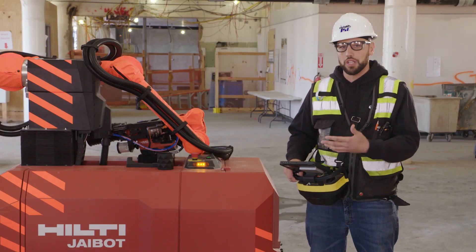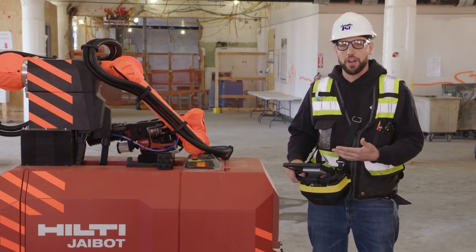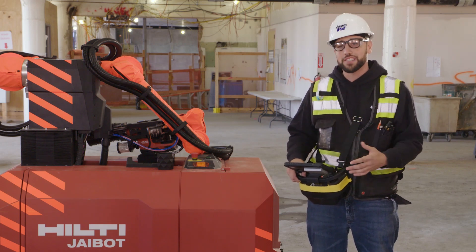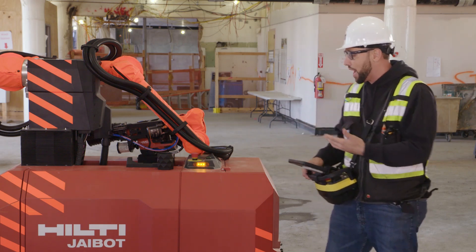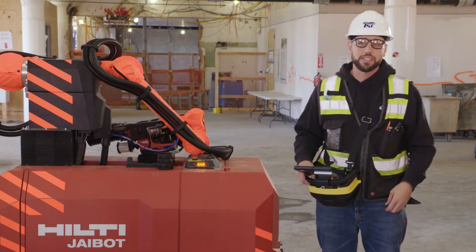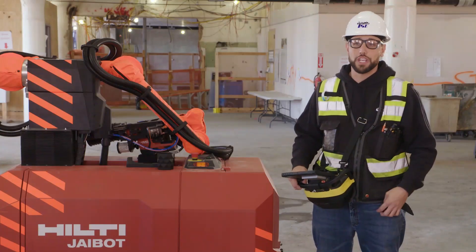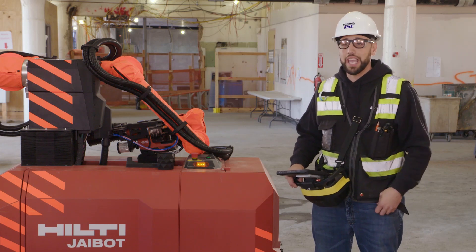I have a base of knowledge on CAD as well as using a total station, so for me to jump right on, it was hitting the ground running. I think the ease of use of the software was very good. Moving around the job site with the J-Bot was super easy and convenient. We could get a lot more holes out of the J-Bot than with one guy going up and down a ladder all day, and with all the equipment involved – the drills and the safety issues with tying off – the J-Bot just goes and does its thing.